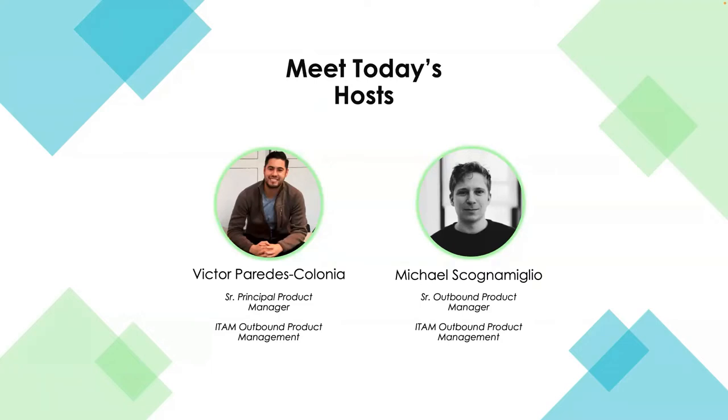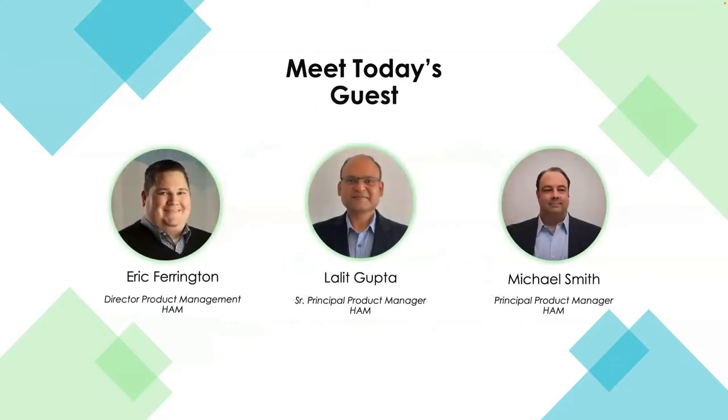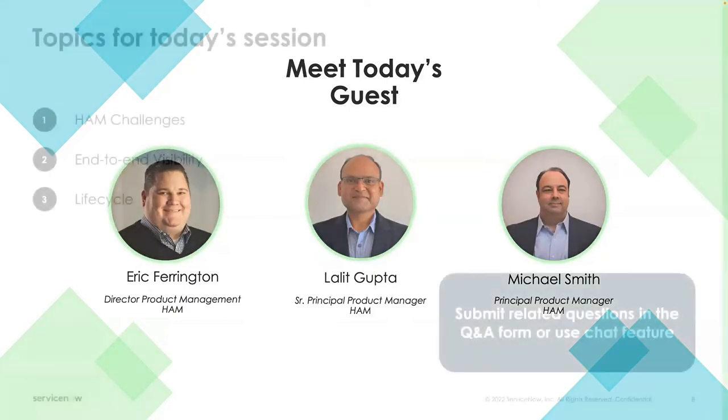For our guests today, we have Lalit Gupta and Michael Smith, both product managers in the hardware asset management space. Eric Farrington is also part of our product management team and leads the product management group here for ServiceNow. Thanks for joining us, Mike. Thanks for joining us, Lalit.